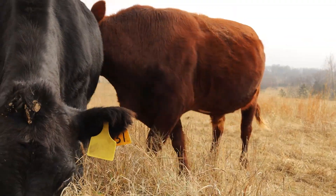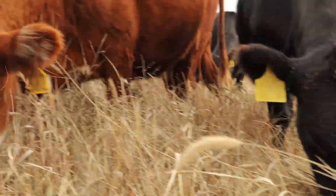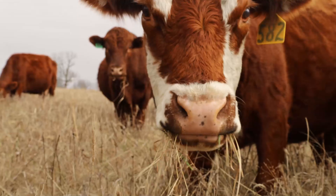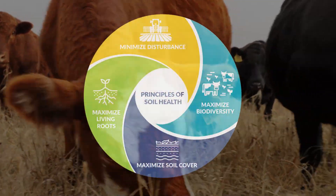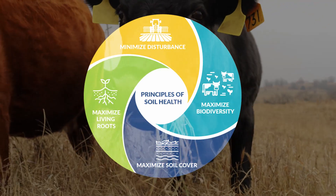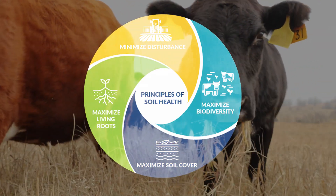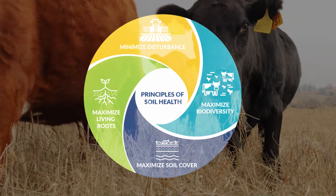Growing native cool season grasses with native warm season grasses is a free stockpile of high protein winter grass. The Natural Resources Conservation Service soil health principles say to keep a green growing plant in the soil as long as possible to feed the soil. I'm not sure about the microbes, but my cattle like this green grass in the winter.